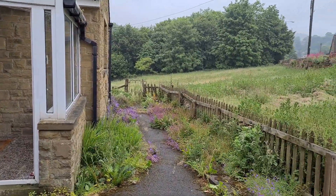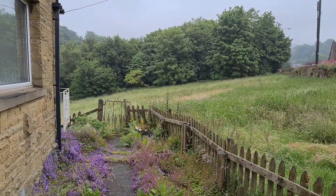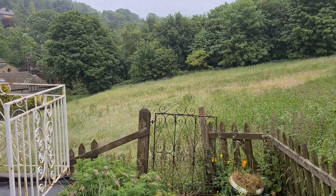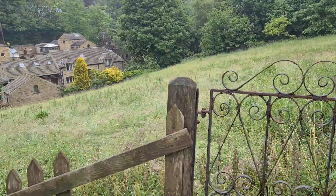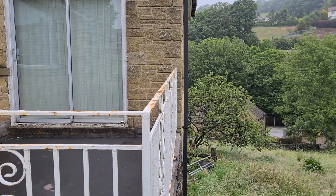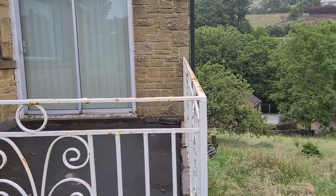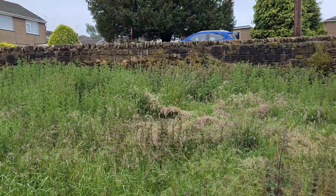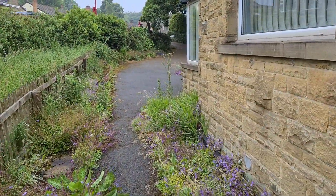The land here at the side is scheduled for development at the moment, so there's currently planning permission in for three large detached houses. The boundary of this property will end at this fence gate here. There will be an access down the side, roughly to where the tree is, so you've got access around the property. There will also be this area here included in the sale, so you've got a larger garden than there currently is.